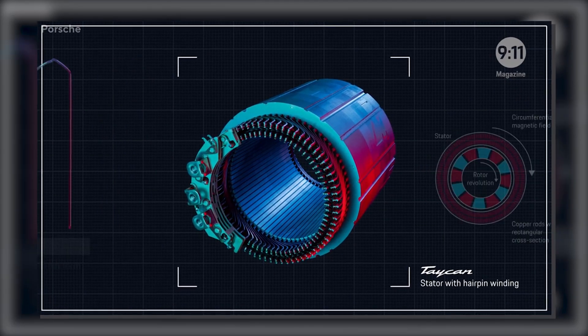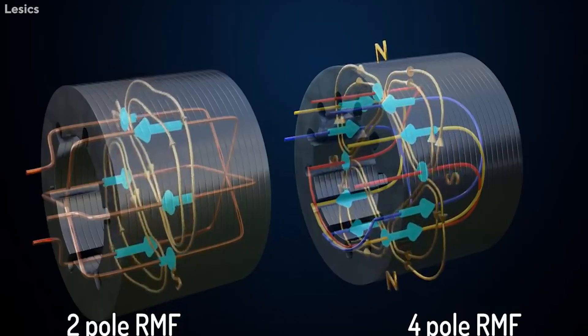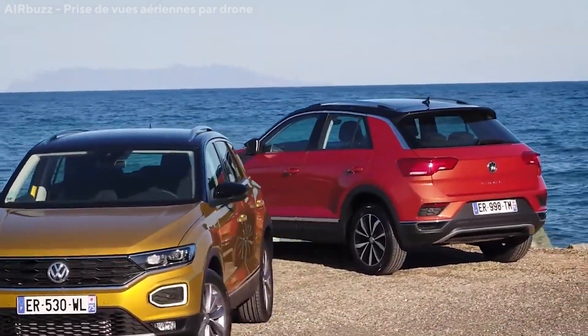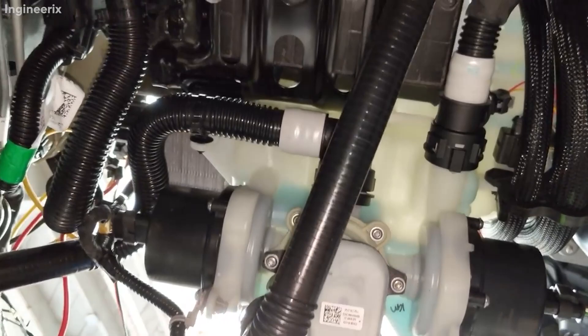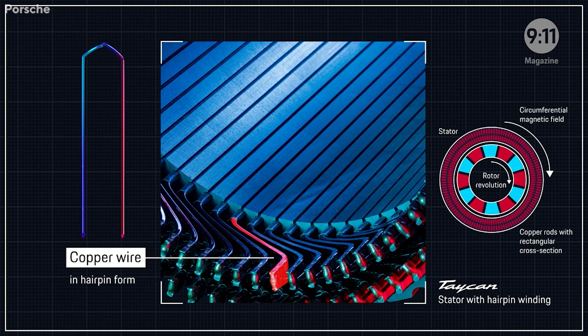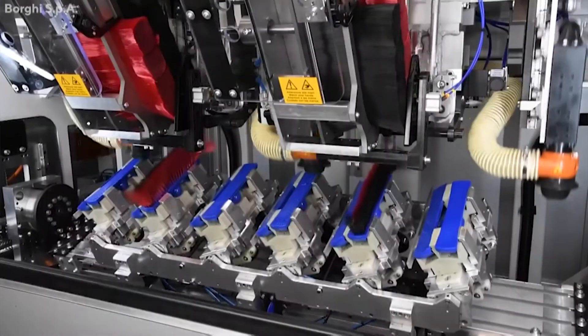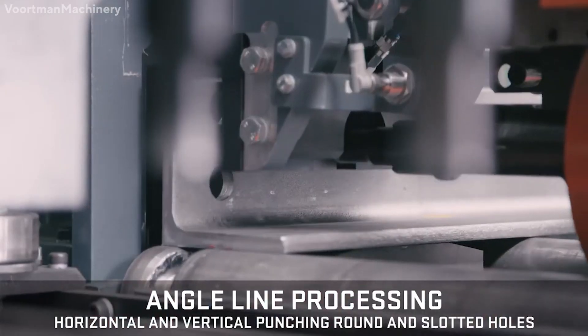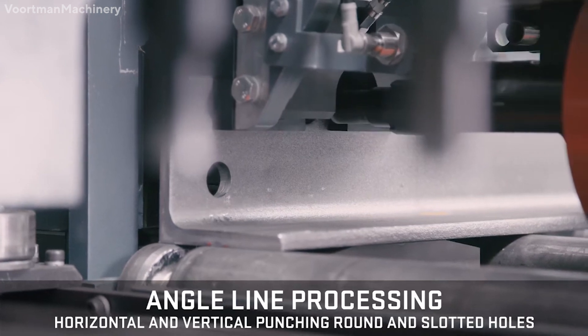Hairpin designs have several advantages over standard round wire motors, including precision placement and a cleaner design. As a result, firms such as Volkswagen, BMW, and General Motors have already embraced this new trend. However, applying hairpin technology is not without difficulties — one significant barrier is the precision of the bending and welding process, and every tiny error in the copper hairpins can result in electrical losses.